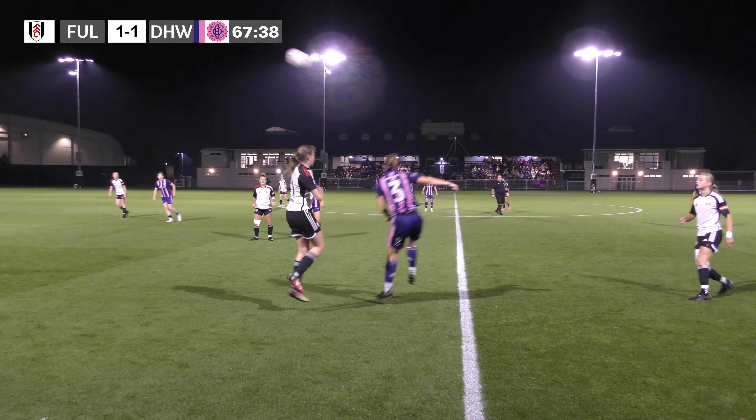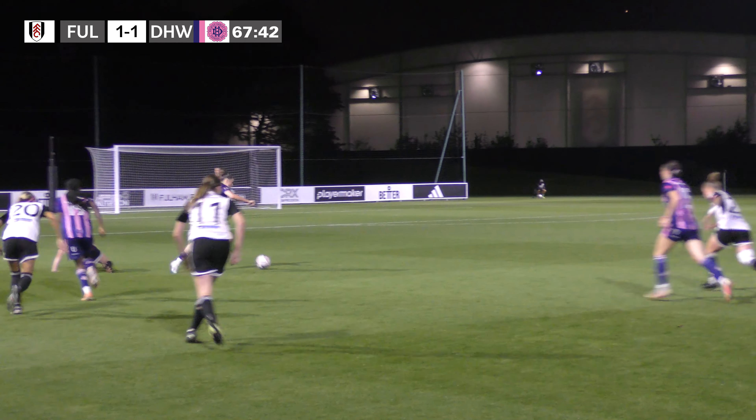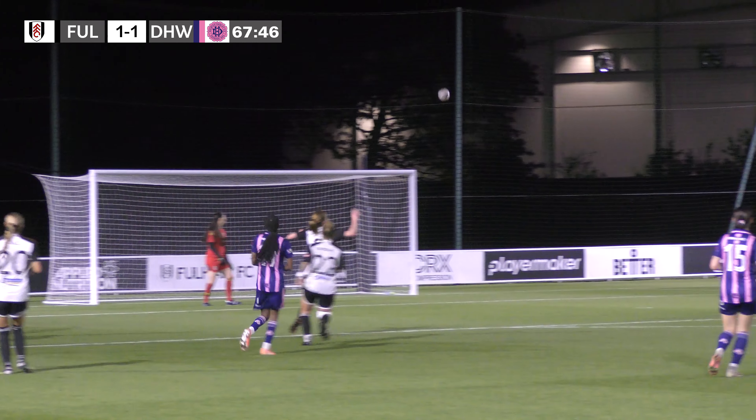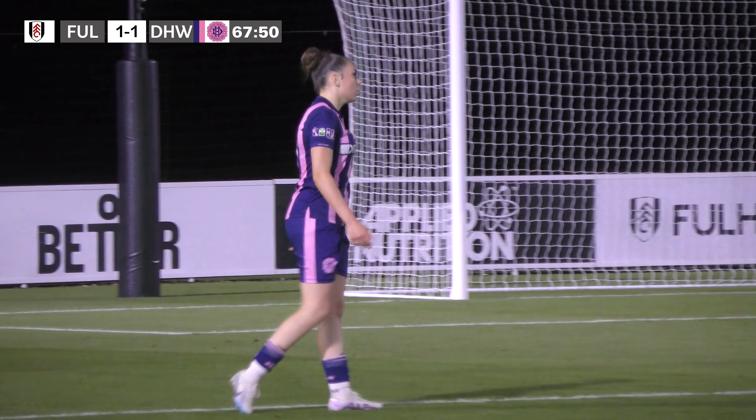Cleared towards the halfway line, and the header is won by Dulwich in midfield. Oh, and it's Paul defending there — it's a big mistake, and a huge chance for Roberts, but she can't quite get the shot on target. Out of play for a goal kick.